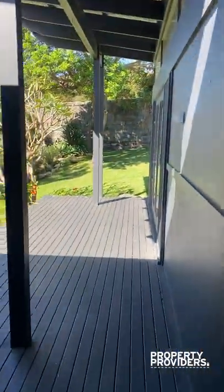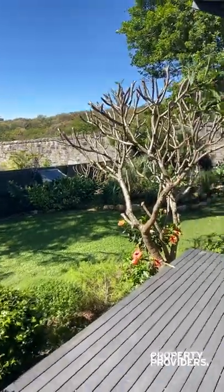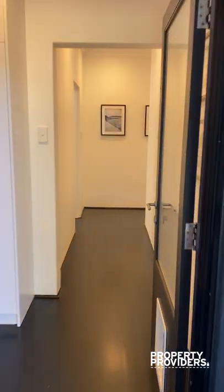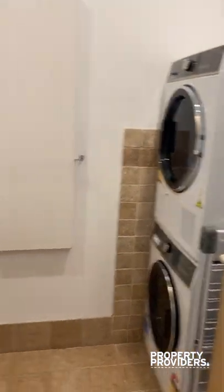We then have the large backyard, beautifully landscaped — we'll take you around so you can understand the size of it. We also have the laundry with a washer and dryer.